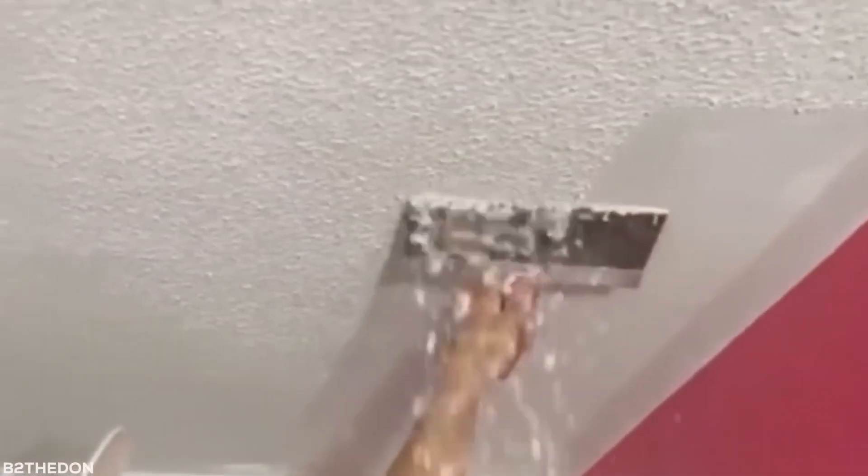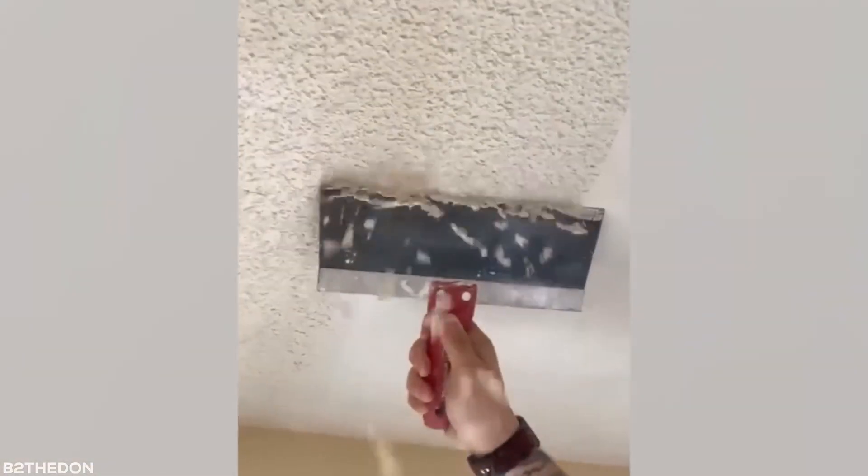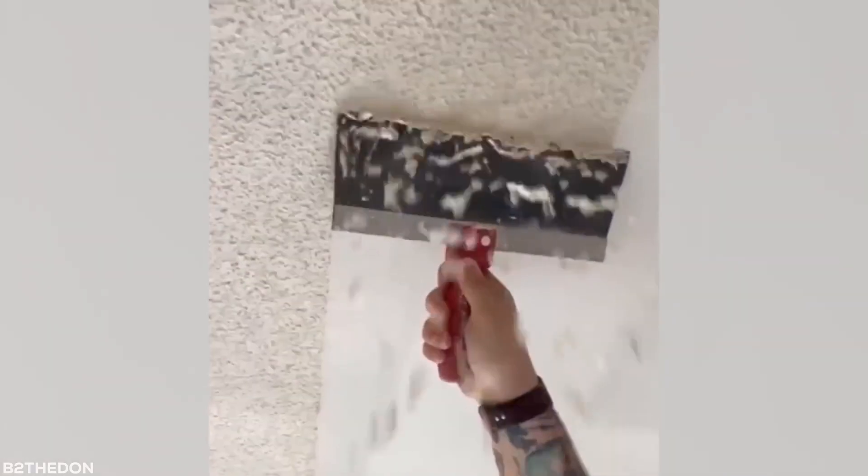Popcorn is for eating at the movies, not for hanging from your ceiling like a bunch of sad stalactites. As they say, a scrape a day keeps the popcorn ceiling away.